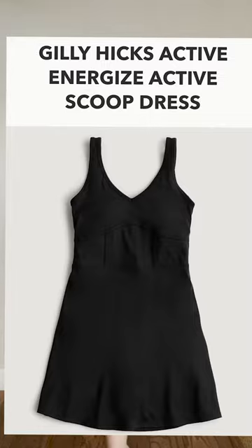I just got a new Hollister order from Gilly Hicks — it's the athletic wear. I just tried something on and it is one of their athletic wear dresses, and it is so nice.